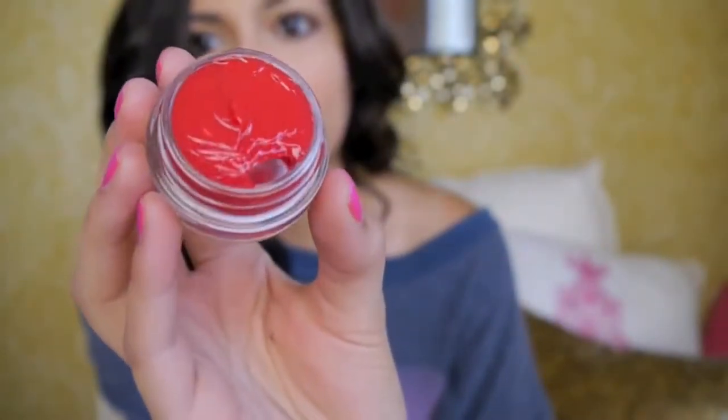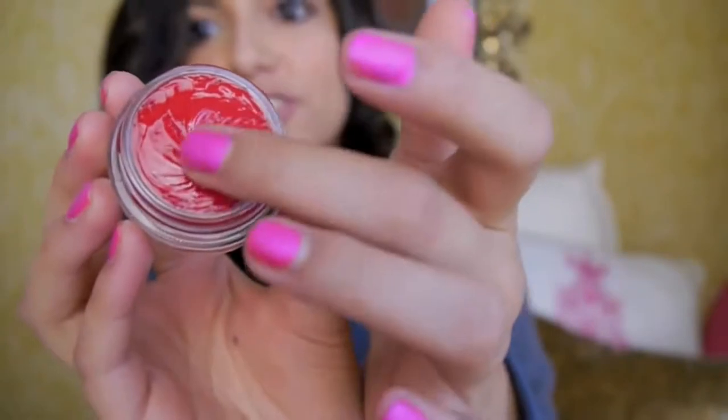My next favorite is this MAC Tender Tone in Hot and Saucy, which also has SPF 12. So many of my favorites this month have SPF in them because I'm really trying to protect my skin from the sun. This is a bright red tender tone — if you don't know what a tender tone is, it's kind of like a lip balm but with a little bit of gloss and shine. It's a very sheer red lip color, and it smells like kiwis. I'm not kidding — it smells like kiwis. It's so good.